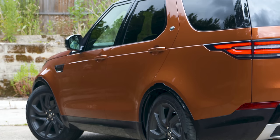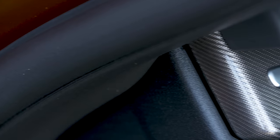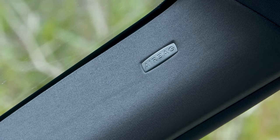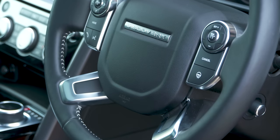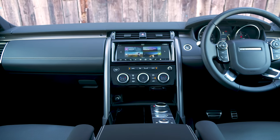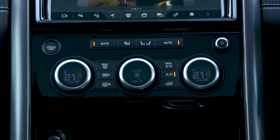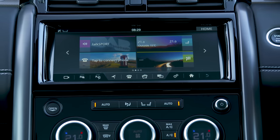On the plus side, the Discovery is predicted to hold its value well. For the best Discovery, team up the SD4 engine with the HSE trim, which gets you plenty of luxuries including a panoramic glass roof, keyless entry, and the upgraded infotainment system. Safety equipment is good on every Discovery and includes eight airbags, automatic emergency braking, a driver condition monitor, blind spot monitoring, and a rear cross-traffic alert system available on HSE models.